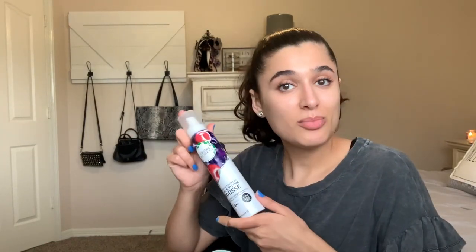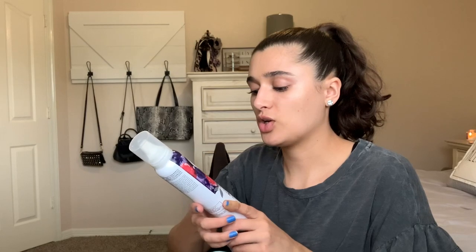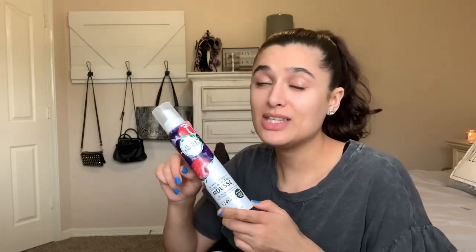Another declutter is the Sunday Riley Tidal Brightening Enzyme Water Cream — I really wanted to use this but by the time I got to it it had already gone bad, smells weird, and I don't want to put that on my face in case it's expired. I'm really sad but I have to let it go. Then for hair I have the Herbal Essences Totally Twisted Curl Boosting Mousse — I absolutely love this. I haven't researched yet if it's safe for curly girl method hair, but I really like it.